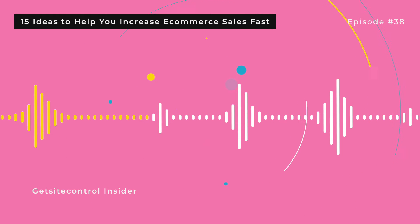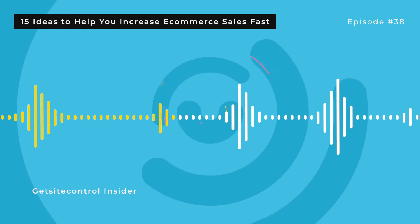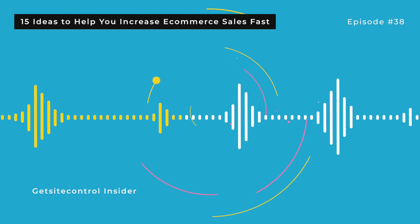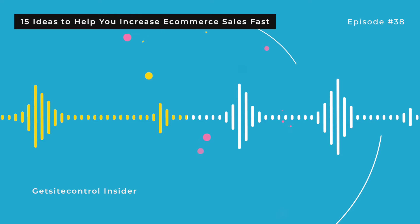7. Minimize cart abandonment. Cart abandonment is a splinter in every e-commerce store owner's foot. A 60–80% abandoned cart rate is the industry average. There are actually several efficient ways to minimize or even prevent cart abandonment. For starters, you can use exit intent surveys to find out why customers leave without purchasing, then optimize your checkout flow based on the responses you receive. Some customers might need a different payment option; others might be concerned by the lack of customer reviews or security badges. Surveys are a surefire way to find out and fix it. You can also use exit intent pop-ups to offer customers a discount if they complete the checkout.